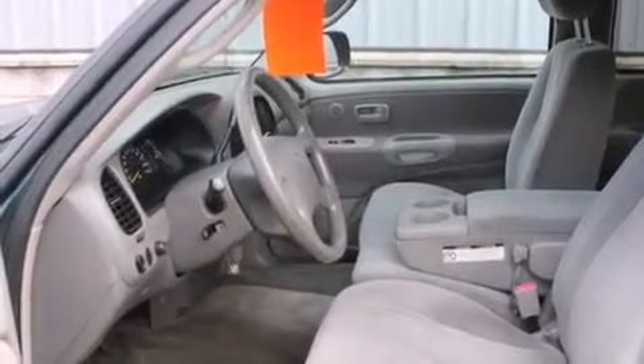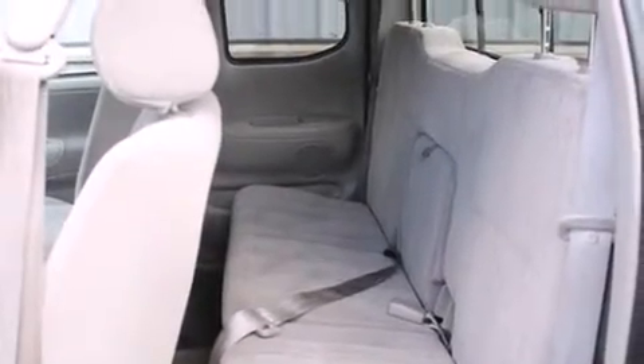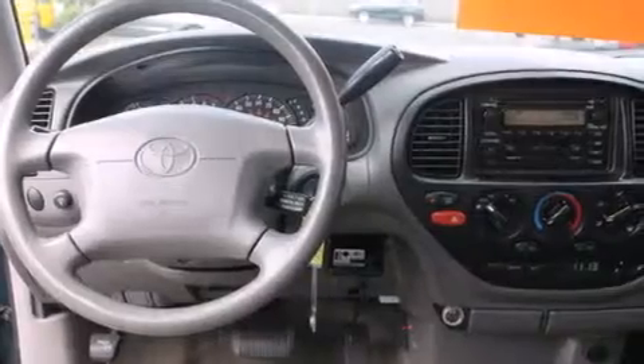A pass-through rear seat, a sliding rear window, an anti-lock braking system, privacy glass, and an auxiliary power outlet.